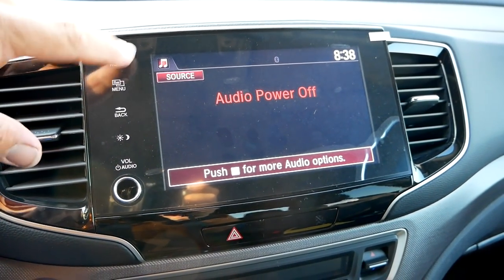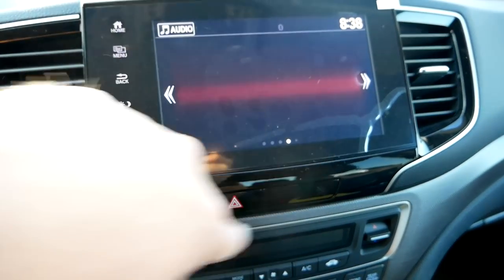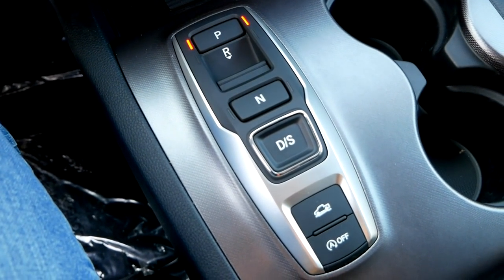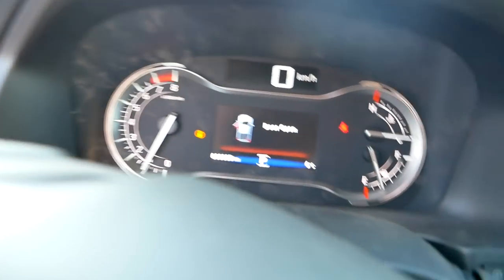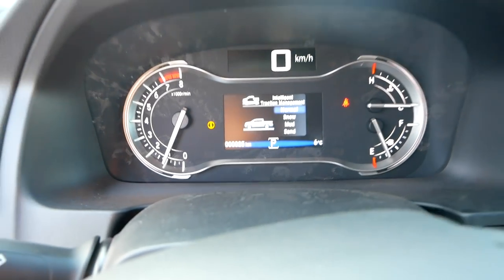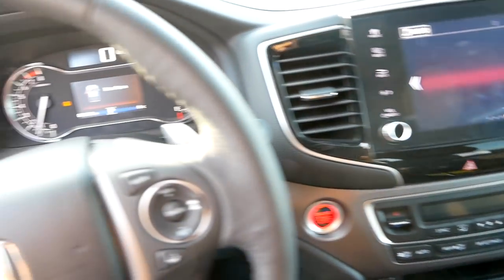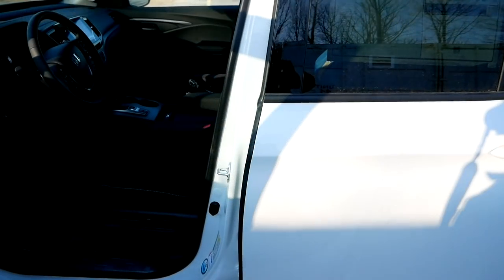Honda also updated the infotainment slightly with new graphics which they say are easier to read and use. I've only played around with it for a couple of minutes but it doesn't honestly seem all that different from the old system. Besides that, everything else in here is pretty much standard Ridgeline — still push buttons for the transmission, and there are your off-road driving modes right there. When you hit that button you can go through the different traction modes. Everything up here is still standard Ridgeline, which is not a bad thing — I don't think they really needed to update this interior.